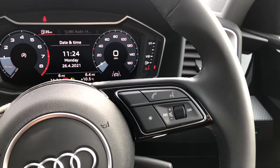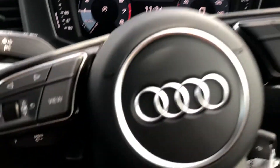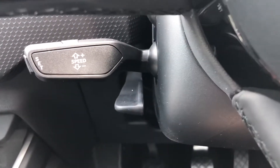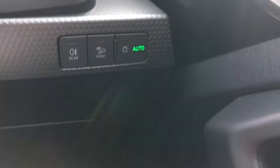The buttons on the right here allow you to answer and decline calls, use the voice control system, as well as turn the volume up and down. This A1 does come with cruise control, which is perfect for those longer motorway drives, as well as automatic headlights.